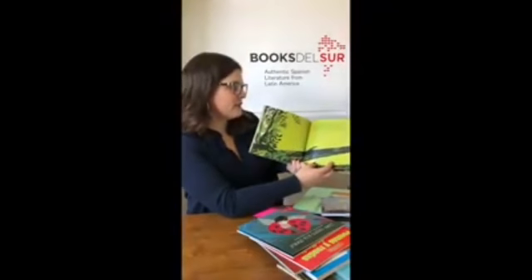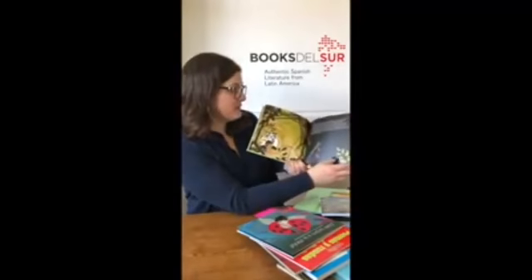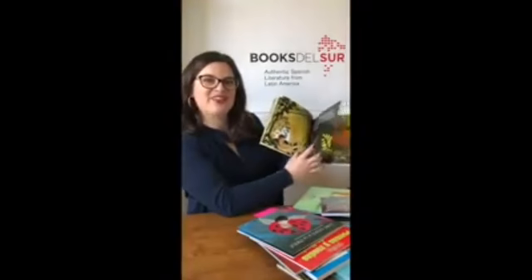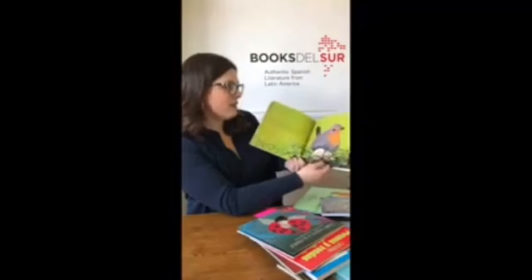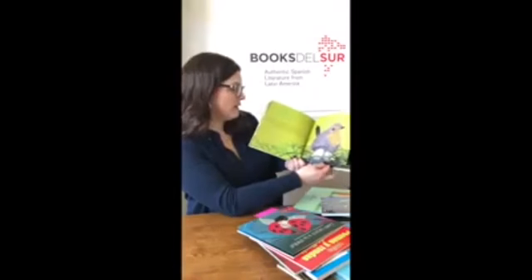Reading the first sentence here: 'Descubrí que buscar nidos no es fácil.' Their nidos — their nests — are hidden, which is incredible. The book goes into showing how they find them. It's a beautifully illustrated book, giving great details about the animal as well as a story to capture the attention of our young readers.